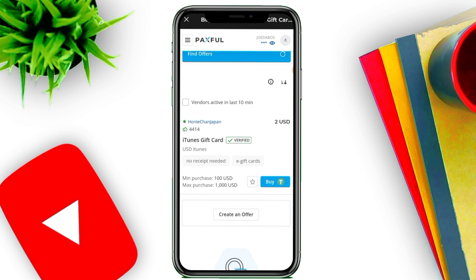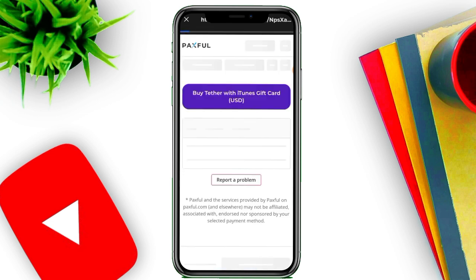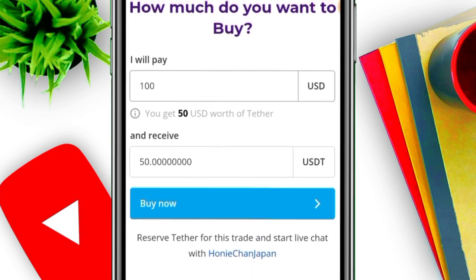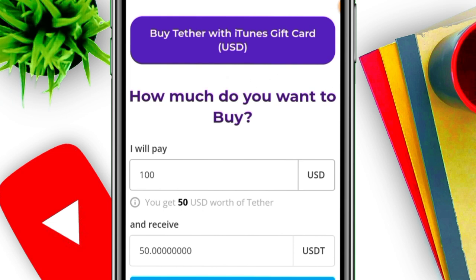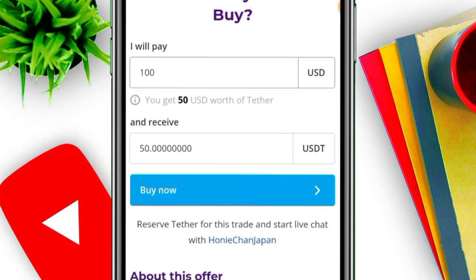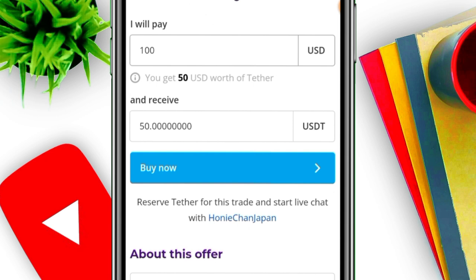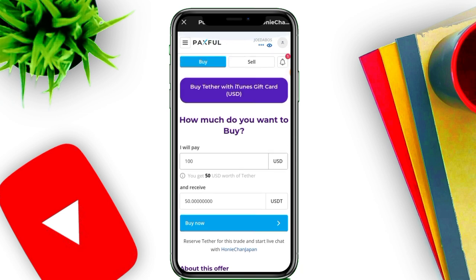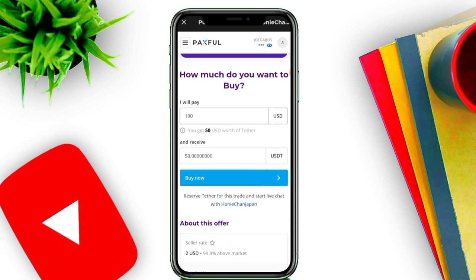As you can see, here are the verified vendors. Let's say we're going to buy an iTunes card — let's see the amount being offered. When you click on buy, you can see: I will pay $100 and receive 50 USDT. Then you click 'Buy.' I'm not actually clicking buy here because it's against Paxful's rules since this is just for tutorial purposes — but you can proceed by clicking 'Buy Now.'